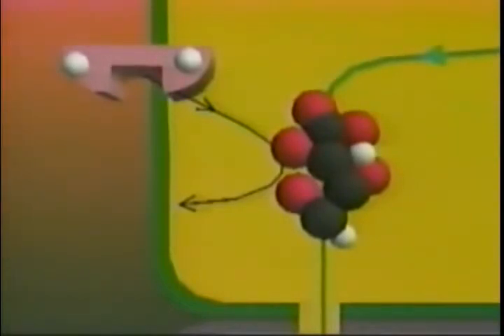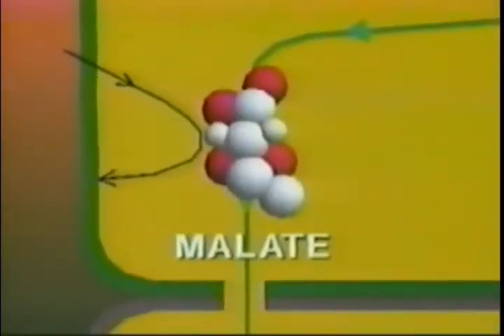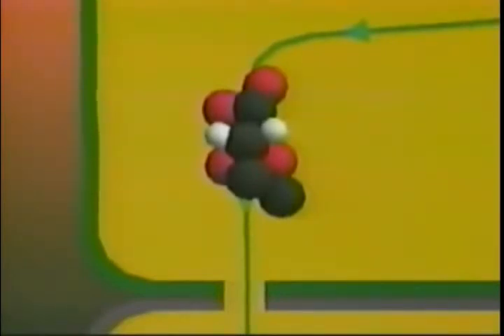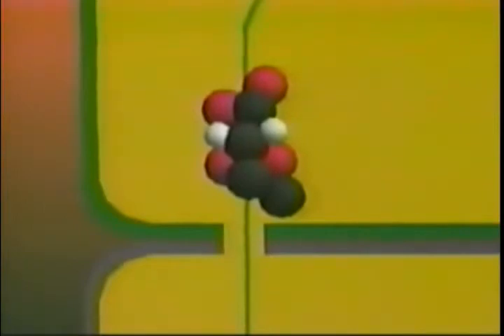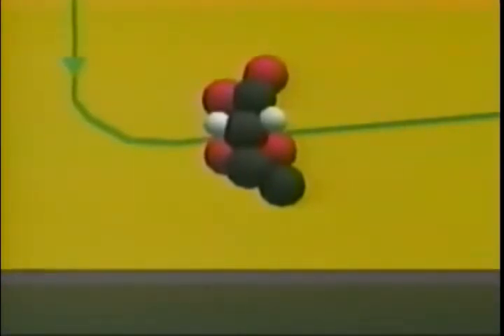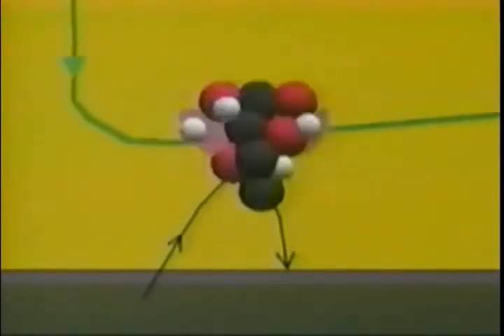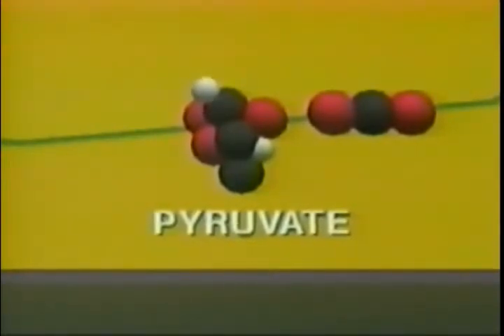Then NADPH2 approaches the oxaloacetate and converts it to malate, also with four carbons. And then, to the great surprise of the researchers who first noticed it, malate diffuses not only out of the chloroplast, but right out of the mesophyll cell and into the bundle sheath cell, where it promptly enters a chloroplast. Here, malate re-energizes NADP to form NADPH2. In so doing, the malate breaks into a three-carbon compound called pyruvate, and — to the further amazement of biologists — carbon dioxide.